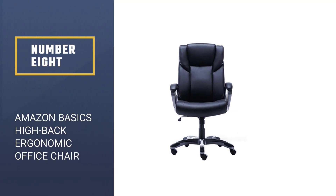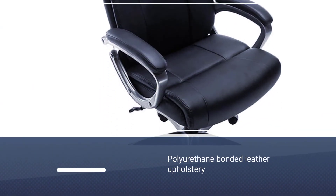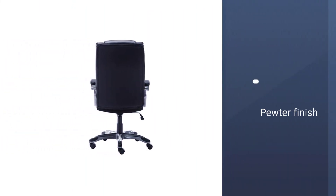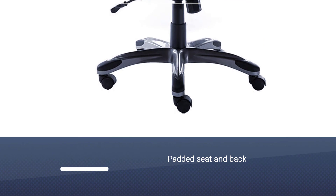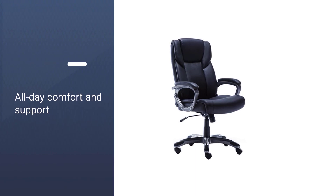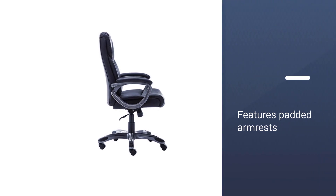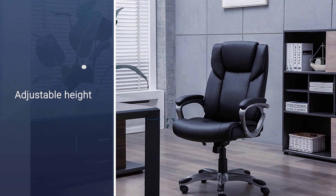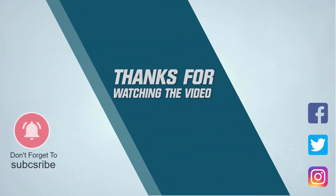Number 8. Amazon Basics High Back Ergonomic Office Chair. If you're looking for a simple yet elegant office chair with a reasonable cost of under $300, Amazon Basics has a model you'd want to take a look at. This comfortable executive chair has polyurethane-bonded leather upholstery and a pewter finish that adds presentability to your workstation. Its padded seat and back provide all-day comfort and support. It also features padded armrests and adjustable height, with a maximum weight capacity of 275 pounds. For more details, click the link in the description.